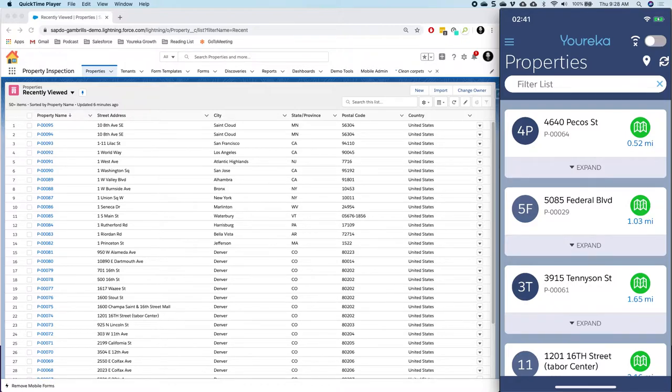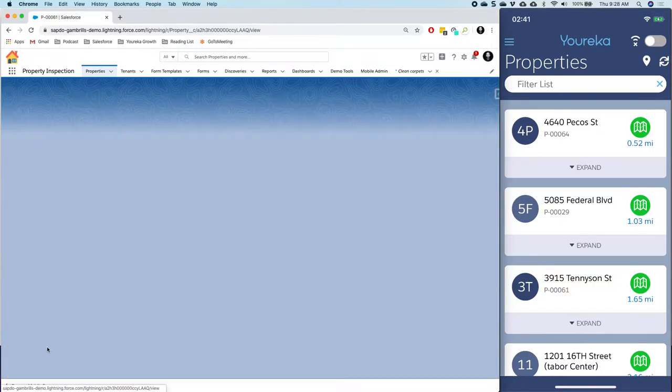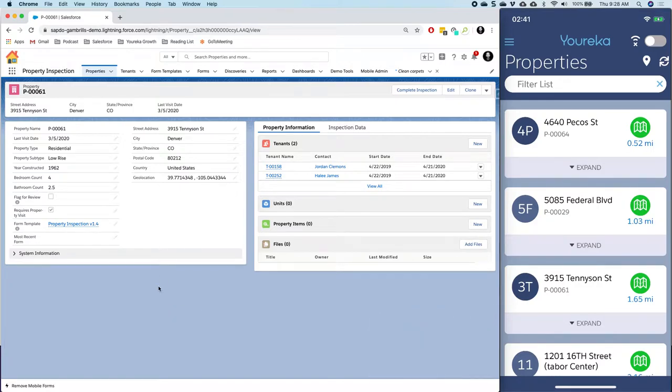Today I want to visit one of those properties — property number 61, which is 3915 Tennyson Street. When I click into this property I can see some basic information about it as well as related information like who the tenants are and some other related lists.